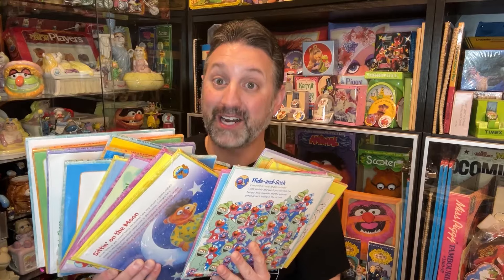And because they're still brand new and factory sealed, I learned that each book comes with an activity book as well. I'm not going to show you each one, but as you can see, there's a lot of them.